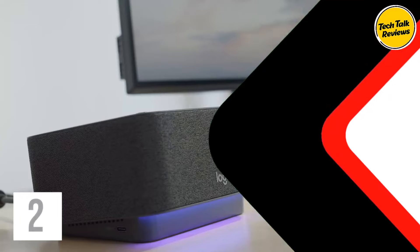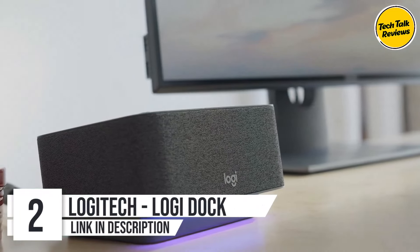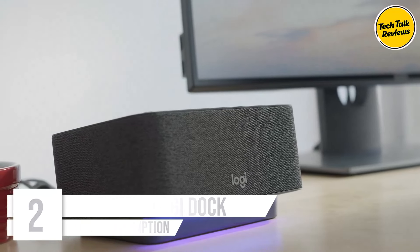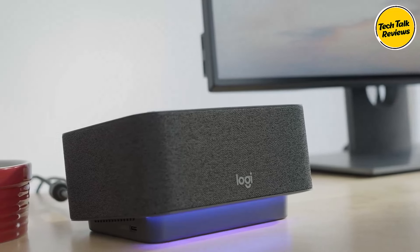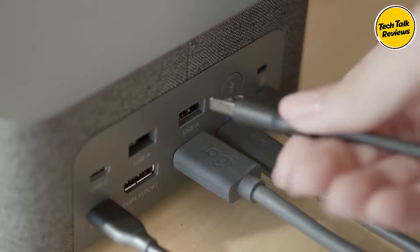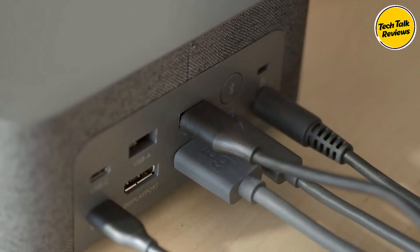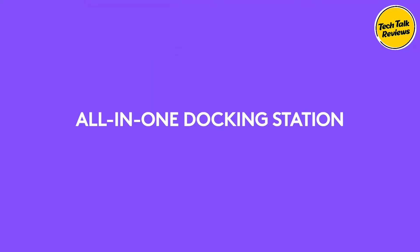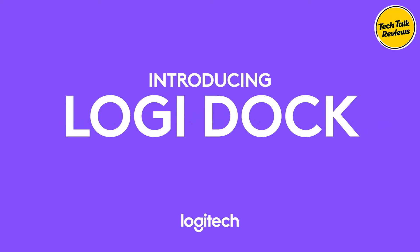Number 2: Logitech Logi Dock. The Logitech Logi Dock is a versatile all-in-one USB-C docking station designed to enhance productivity and streamline your workspace. Combining a docking station, speakerphone, and noise-canceling microphones, the Logi Dock is perfect for both professional and home office setups. Whether you're working on Windows or macOS, this dock offers excellent functionality and seamless integration for virtual meetings, all while maintaining an uncluttered workspace.